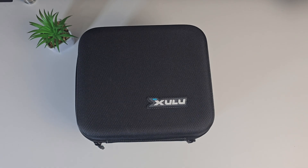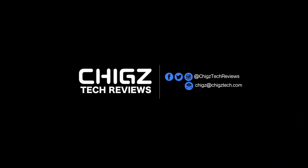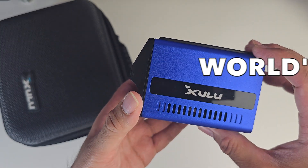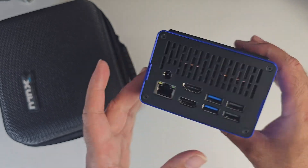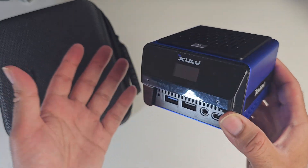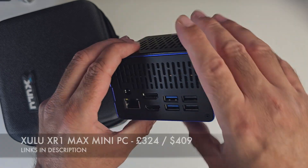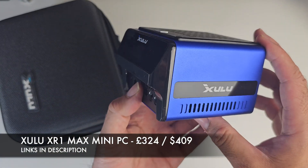What's up guys, today I've got my hands on the XULU XR1 Max. Now I'm actually quite excited about this one. This is the world's tiniest AMD Ryzen 7 mini PC. It has plenty of connectivity, power and performance to run any AAA games at low settings and also run any software from desktop publishing to video editing. This thing can handle it all. The XR1 Max is priced quite reasonably and comes in at around £320.